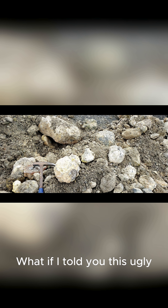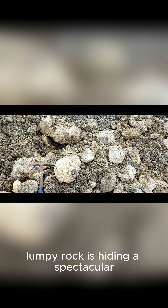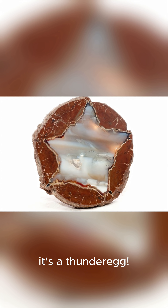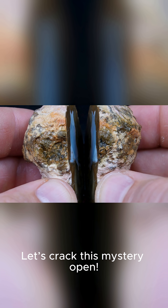What if I told you this ugly, lumpy rock is hiding a spectacular star-shaped crystal surprise inside? This isn't just any rock — it's a thunder egg. Let's crack this mystery open.